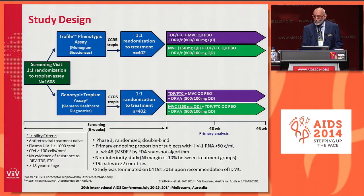The Maraviroc arm will be shown in green throughout this presentation for clarity. This was a Phase 3 randomized double-blind trial. The primary endpoint was the proportion of subjects with HIV RNA less than 50 copies at week 48 by the FDA snapshot method. It was a non-inferiority study with a non-inferiority margin of 10%, undertaken at 195 sites in 22 countries. The study was terminated on the 4th of October 2013 upon the recommendation of the Independent Data Monitoring Committee on the basis of efficacy in favor of the three-drug arm.